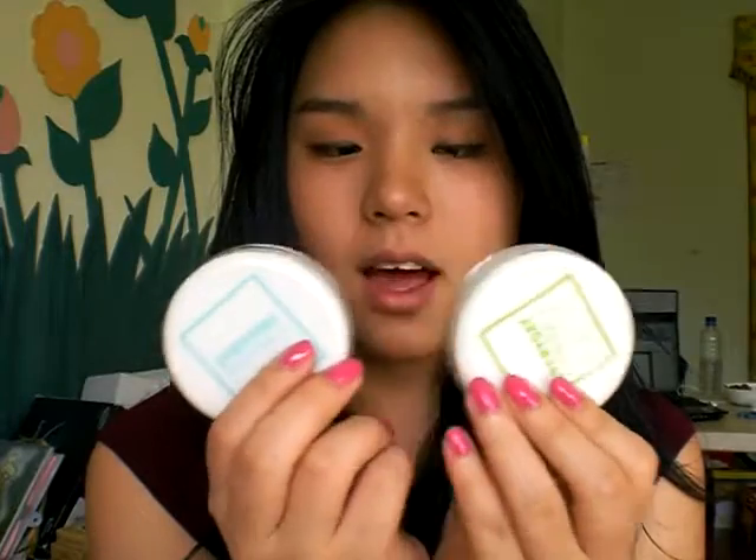These are the two things I started with, and I got these from eBay. Someone didn't want them anymore so I got them. This is Light Medium, and this is Soft Bronze and Kalen Powder.